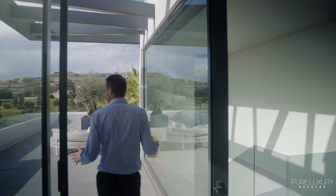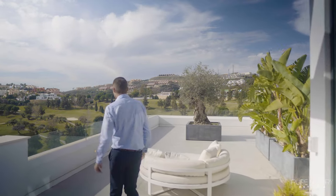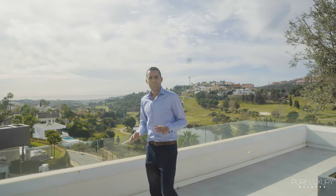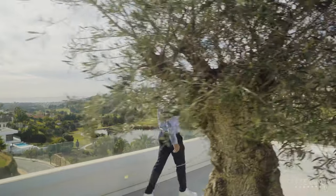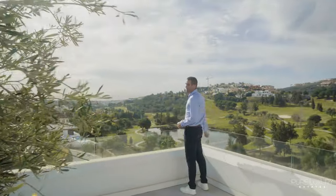You enter on the second level and it gives direct access to the roof terrace. From here you have open sea views, views of the Atalaya golf course, and on clear days you can see Morocco in the distance.